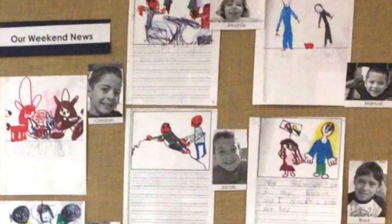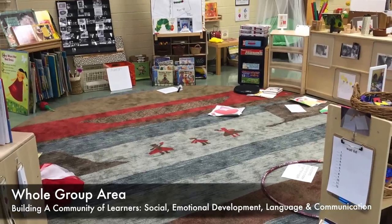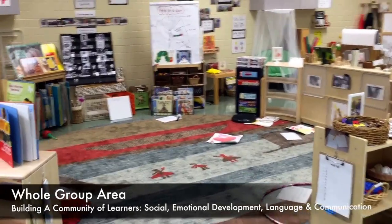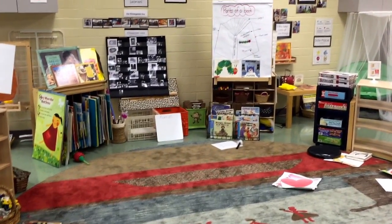This is their space. This is their room to grow and learn. The whole group area provides an incredible opportunity for collaborative group experiences. It is a perfect space to have rich discussions about classroom activities, children's discoveries, and reflections of their learning.